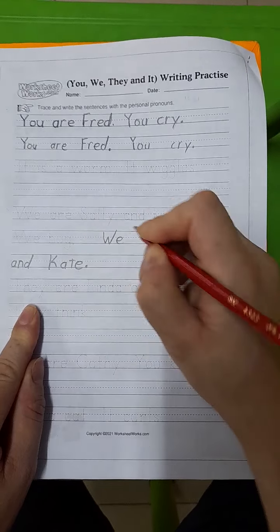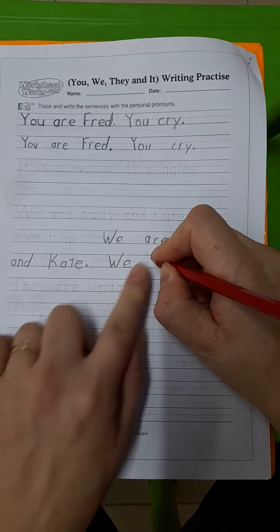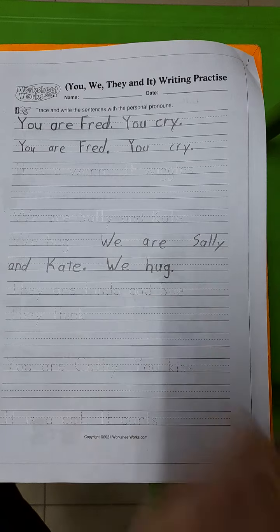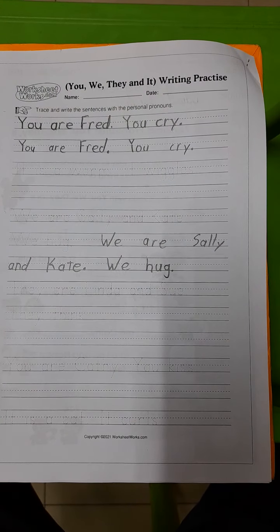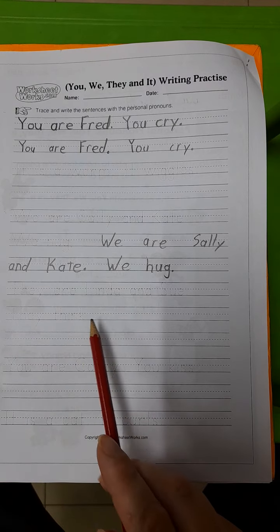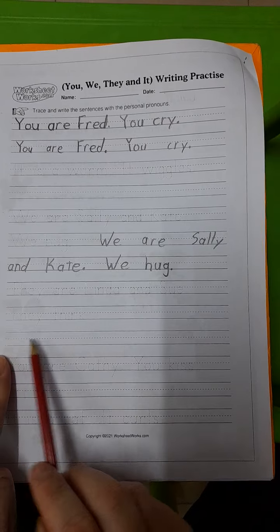If you don't use your spaces correctly and if you don't write in the correct spot, you might not have enough space to do the sentence tracing a second time. They are Linda and Sue, they think. Again, we start here. They are Linda and Sue, they think.